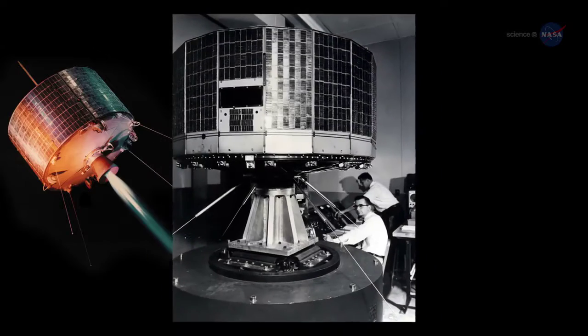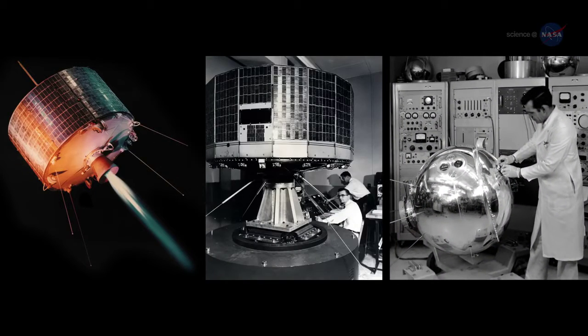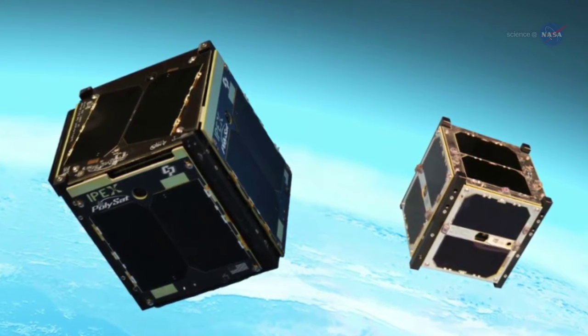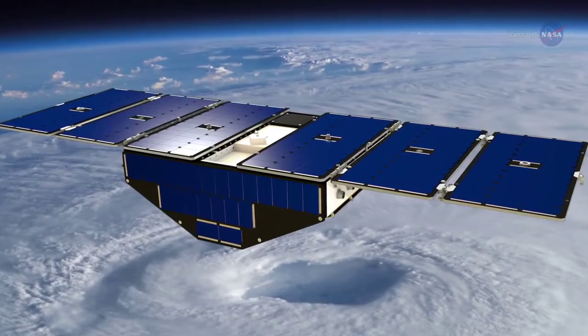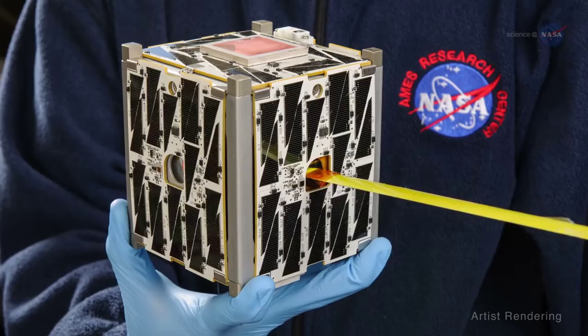Over time, satellites grew to accommodate more sensors with greater capabilities, but thanks to miniaturization and new technology capabilities, small is back in vogue. NASA is one of many government agencies, universities, and commercial organizations embracing small satellite designs, from tiny CubeSats to microsatellites. A basic CubeSat has 4-inch sides and weighs just a few pounds.